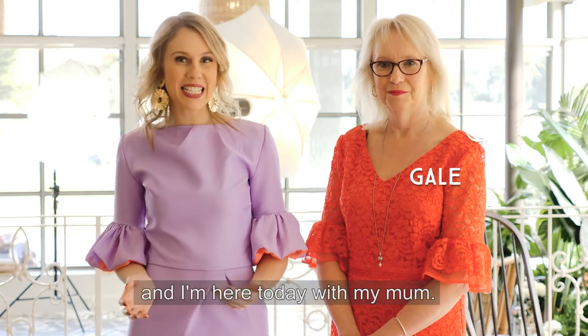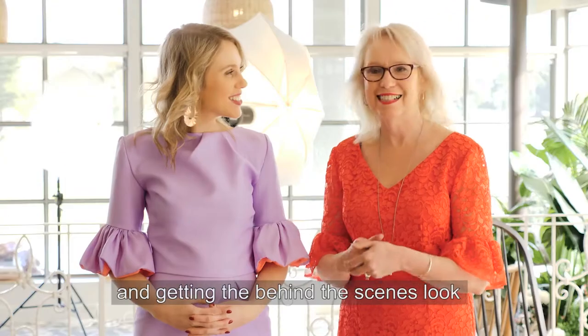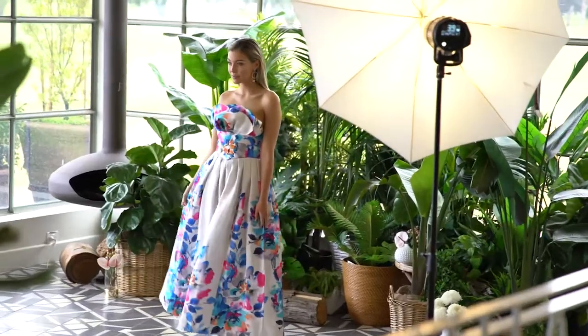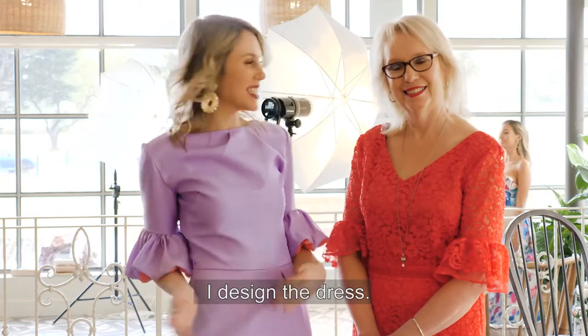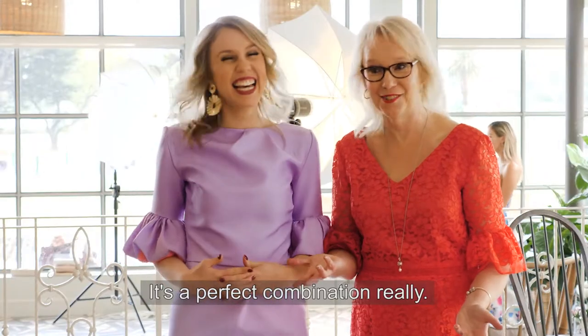Hi, I'm Crystal Kimber and I'm here today with my mum. It's lovely to be here with Spotlight and getting the behind-the-scenes look at their gorgeous new fabrics. I design the dress and I make the dress. It's a perfect combination, really.